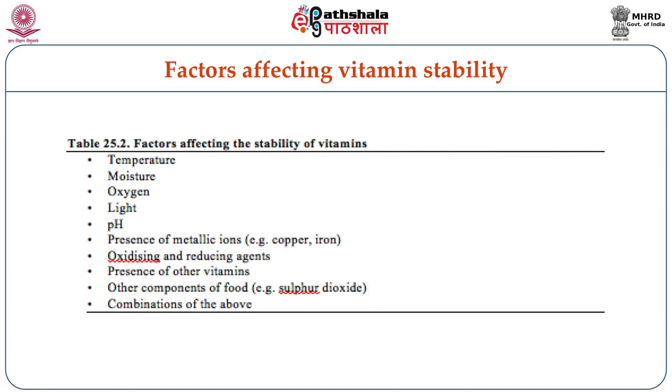The factors that affect the stability of vitamins include temperature, moisture, oxygen, light, pH, presence of metallic ions like copper and iron, presence of other vitamins, and other food components such as preserving agents like sulfur dioxide, as well as a combination of all these factors.